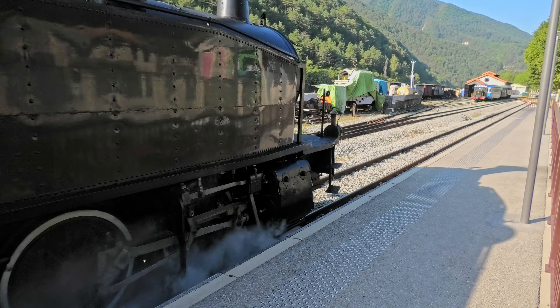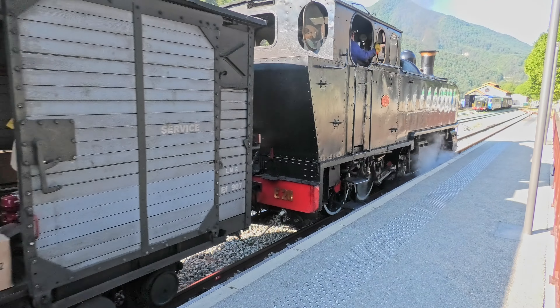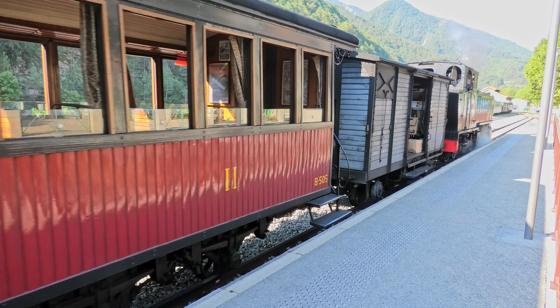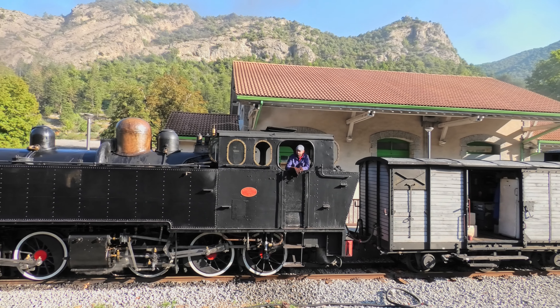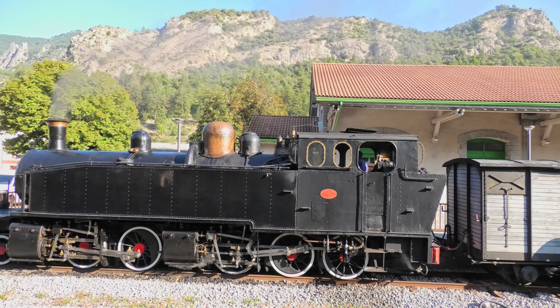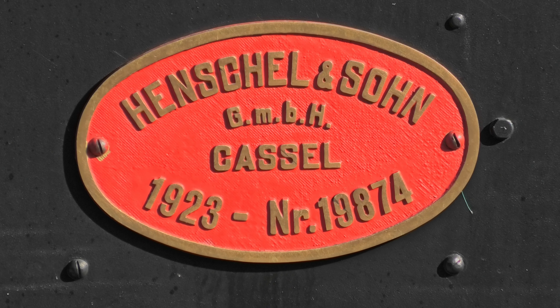Notre train peut maintenant se mettre à quai pour accueillir les voyageurs. La machine possède les 4 cylindres du système Mallet dont la puissance est bien adaptée aux voies de montagne. Mais avant de partir, voici quelques informations pratiques.